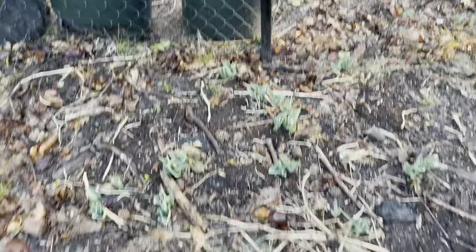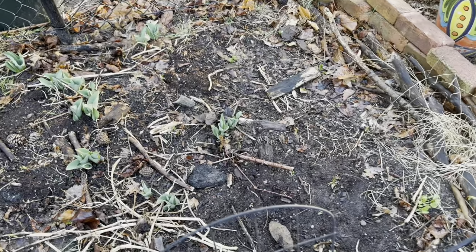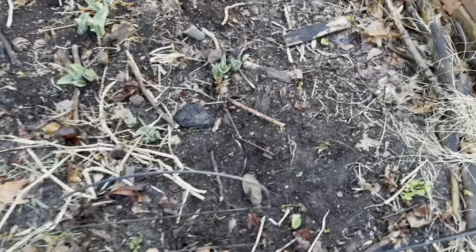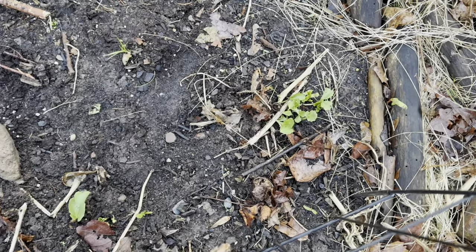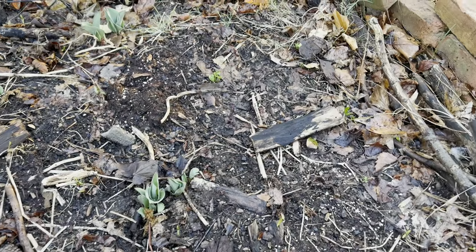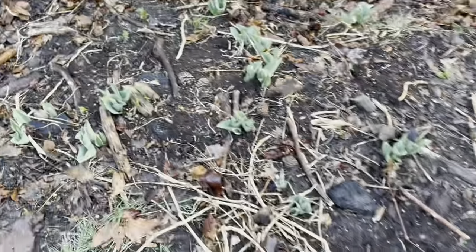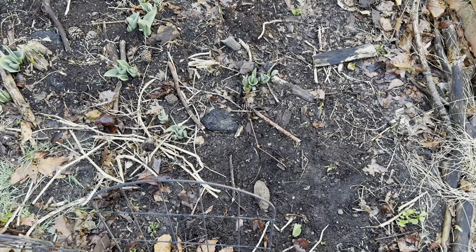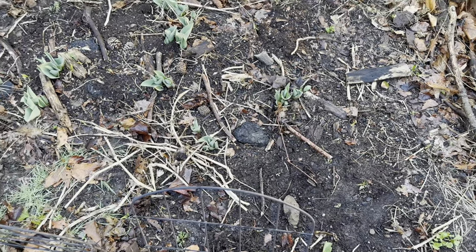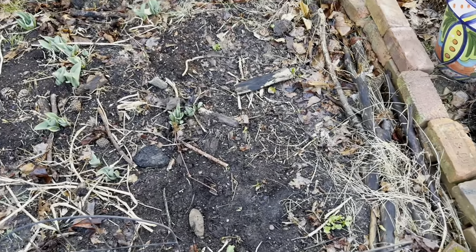This bed here is full of tulips that are on their way. I'm pretty sure this is my ranunculus starting to come up — and there's another one back there. I did a whole bunch of ranunculus in this bed. I've learned since that you're supposed to soak them before you plant them, but I just took them out of the package and put them in the ground, so we'll see what happens.